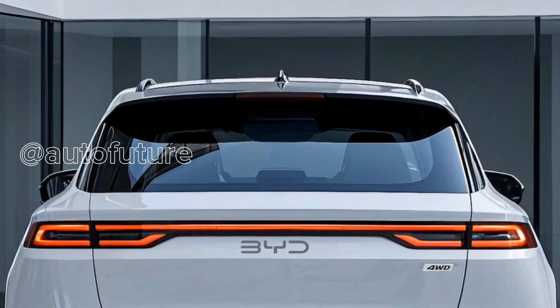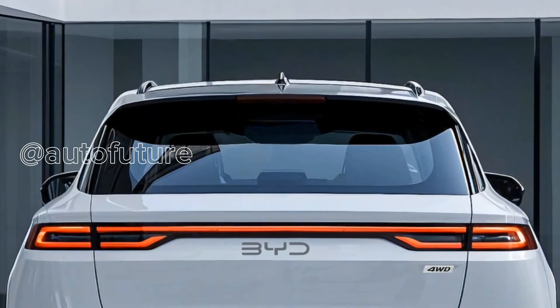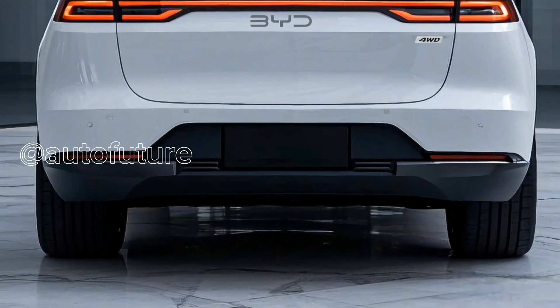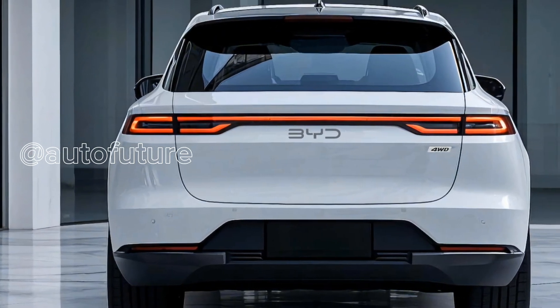So who is the 2026 ATO3 for? It's for first-time EV owners and long-time electric drivers alike — for families, commuters, and digital natives who want technology, efficiency, and versatility, all in one striking, futuristic package.